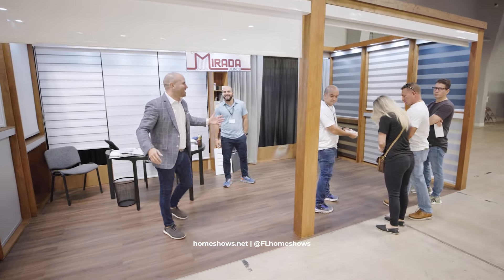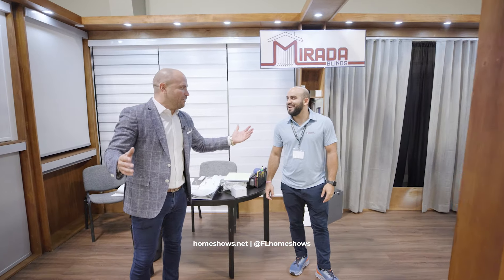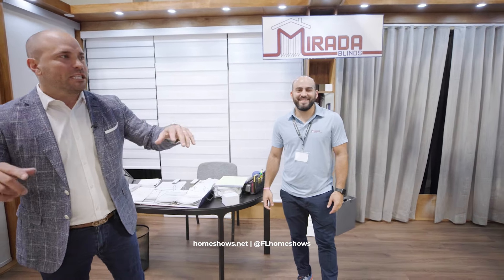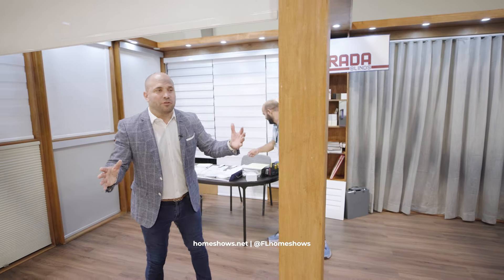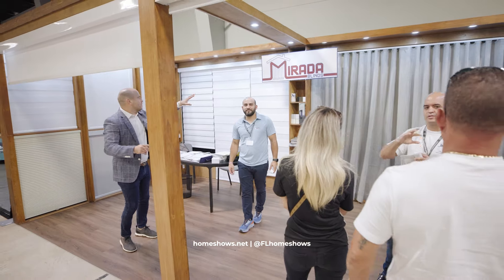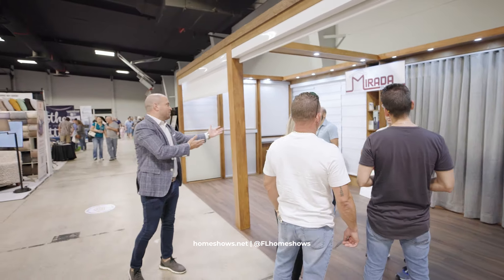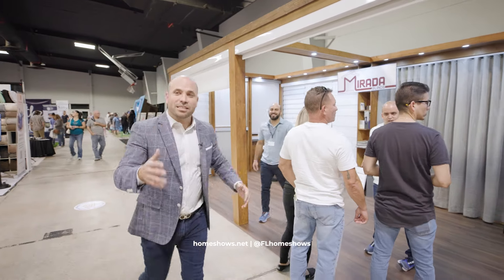Murata Blinds has been doing the show for four or five years. A lot of window treatment companies don't even have showrooms. But here at the show you're able to see all the different types of styles, and they create them custom. Amazing — custom design.